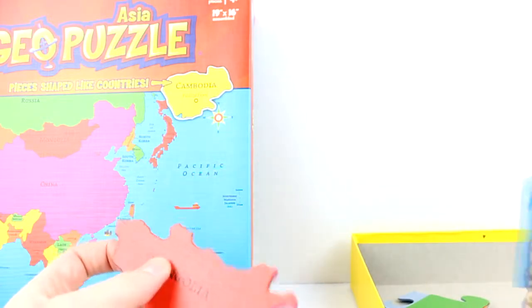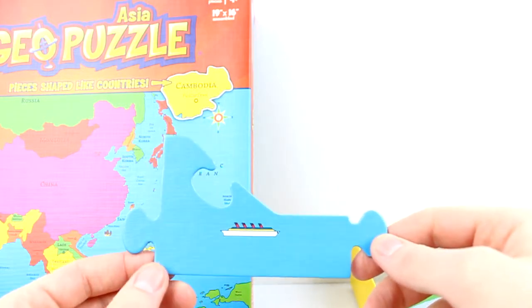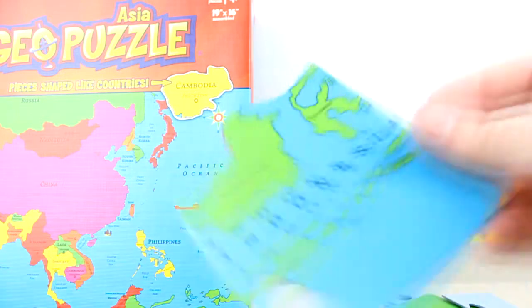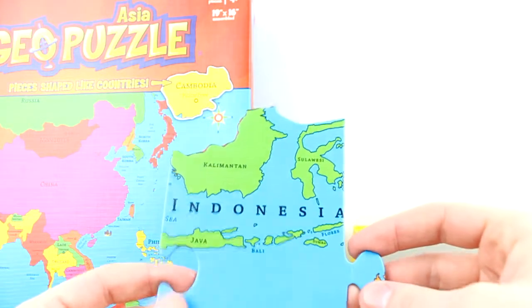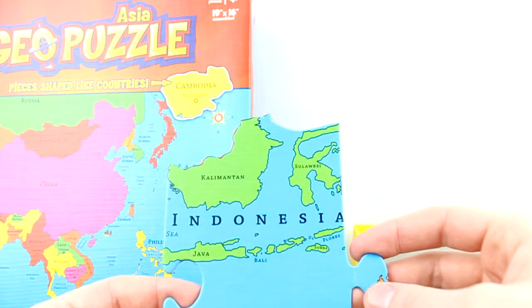So these are very strong, big pieces. It's meant for ages 4 and up, but a very fun and educational puzzle to put together.